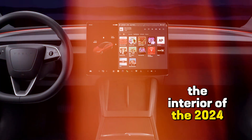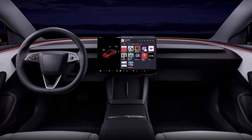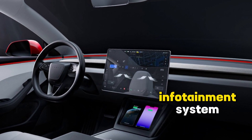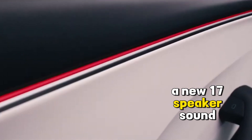The interior of the 2024 Tesla Model 3 has undergone more significant changes. These include a new steering wheel with a more modern design, a larger 15-inch touchscreen infotainment system, new front seats with more luxurious and comfortable materials, and a new 17-speaker sound system.